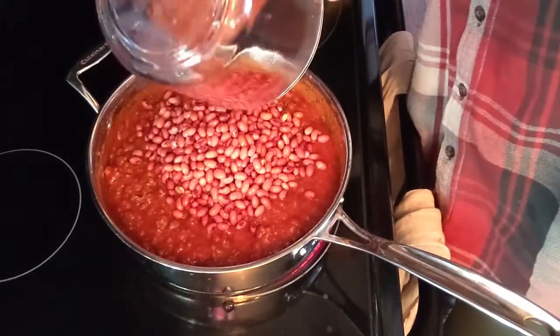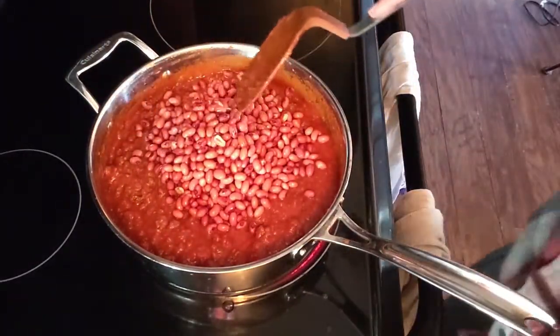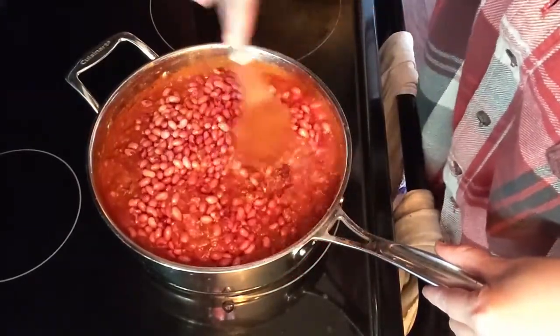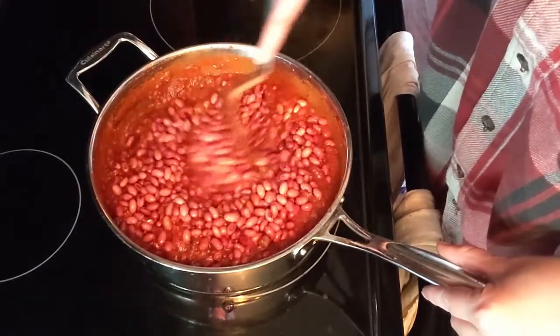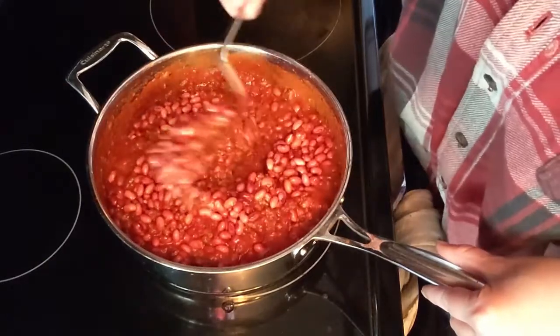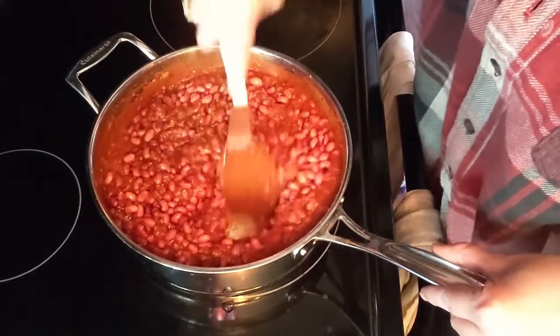Now for some beans — the fluff to make that dollar stretch just a little further. I am making this chili in Texas, but this is not Texas chili. Now we put in most of the water and we are going to wait for it to begin to simmer — as they say, a watched pot never boils.